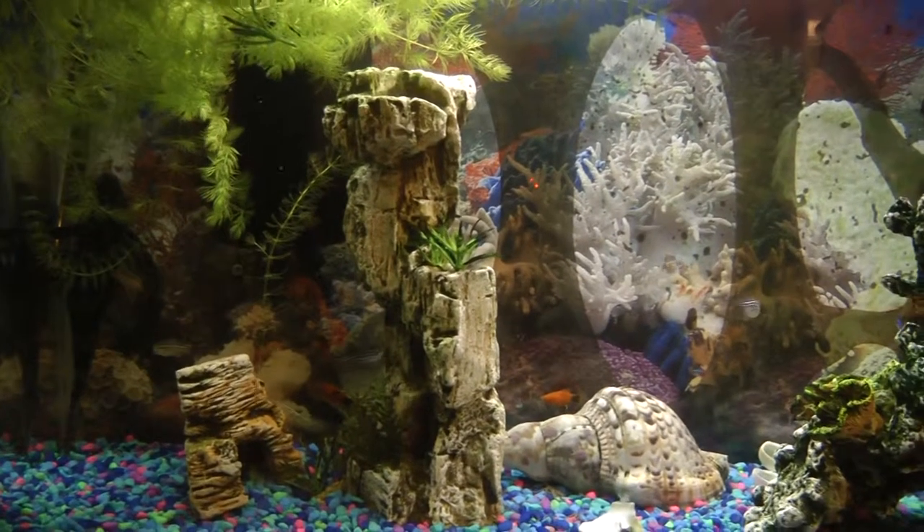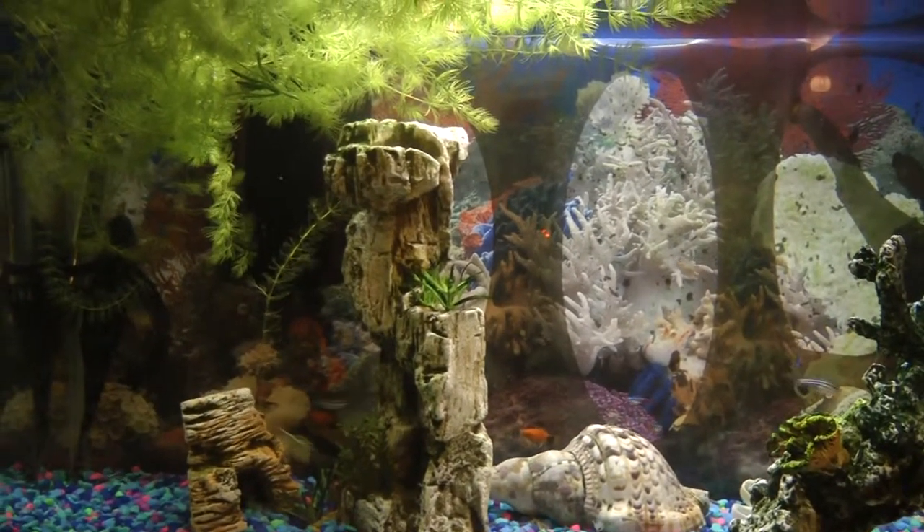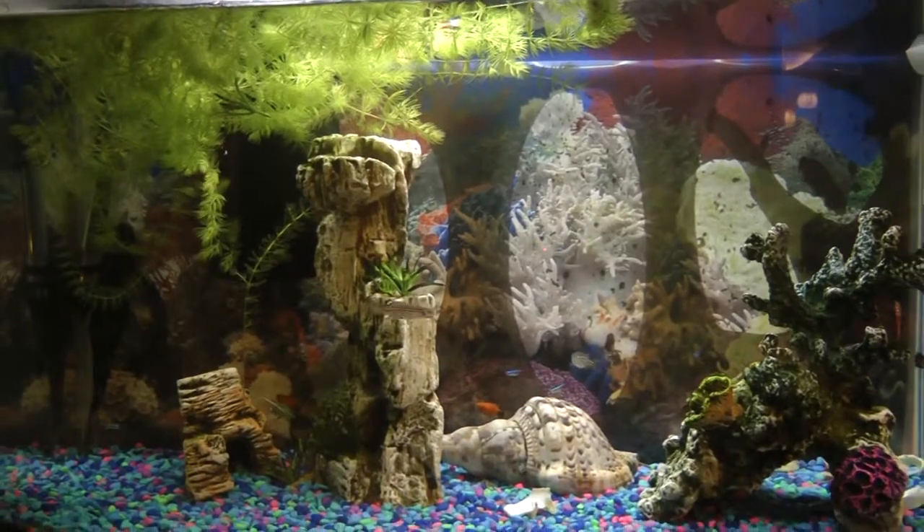That is all we have to share with you tonight on our show, The Wonders of the Water. Thanks for watching, and we hope that this show has convinced you enough to get some of these amazing fish. See you next time.